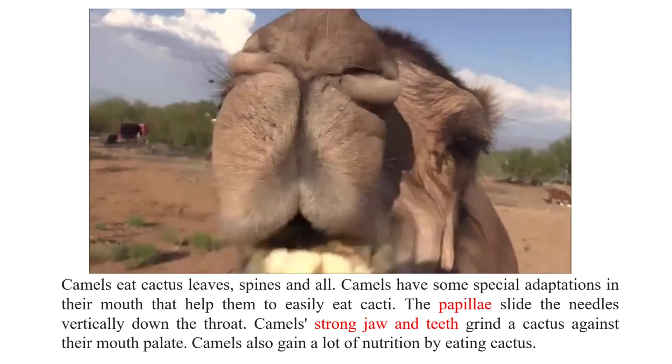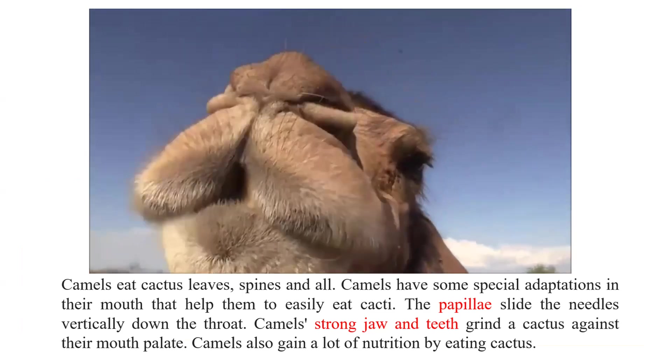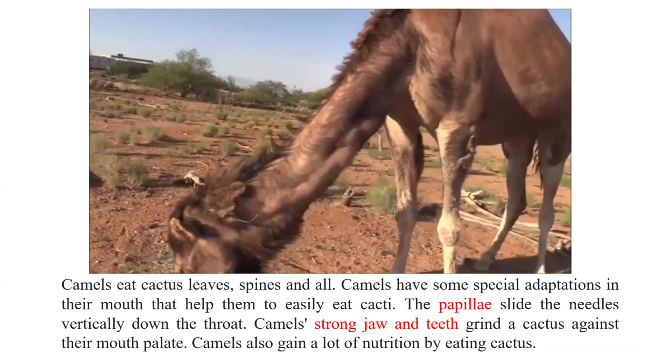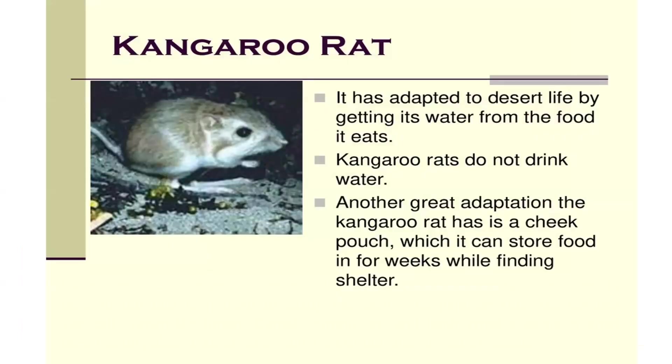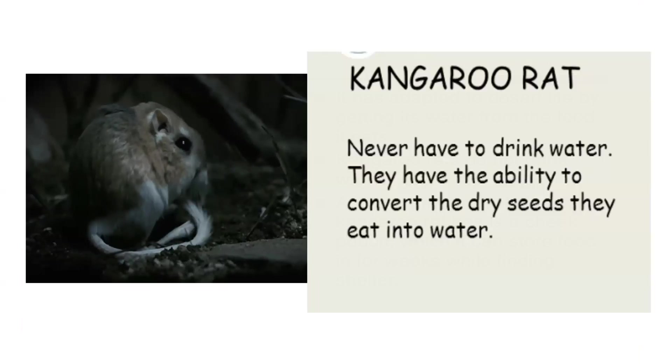Camels also gain a lot of nutrition by eating cactus. The kangaroo rat has adapted to desert life by getting its water from the food it eats. Kangaroo rats do not drink water. Another great adaptation the kangaroo rat has is a cheek pouch, which it can use to store food for weeks while finding shelter. They have the ability to convert the dry seeds they eat into water.